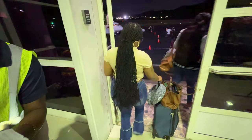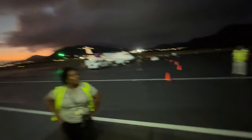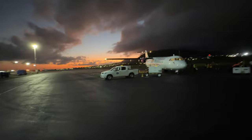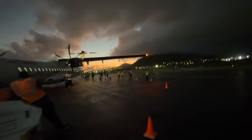We're boarding. All good — thank you. Goodbye, lovely island of St. Kitts. Lovely country. On to Barbados. Have a great night — got to make sure everyone's having a great night. Caribbean Airlines.